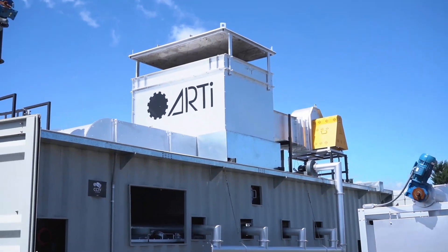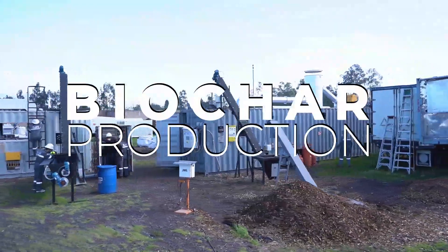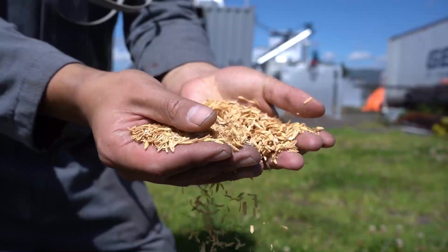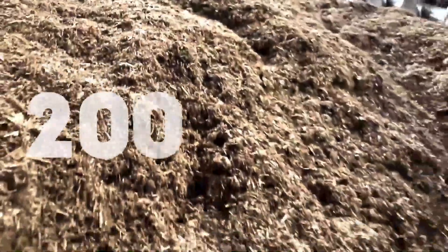Hello, we are ARRI, an international company that designs and manufactures top-of-the-line pyrolysis technology and equipment for large-scale biochar production. Our cutting-edge pyrolysis technology redefines biomass residues and waste management, converting more than 200 organic materials into valuable biochar.